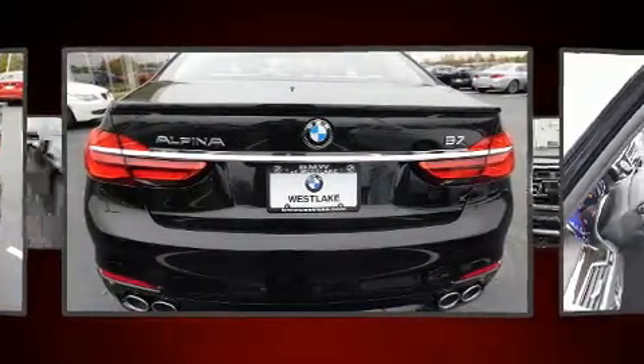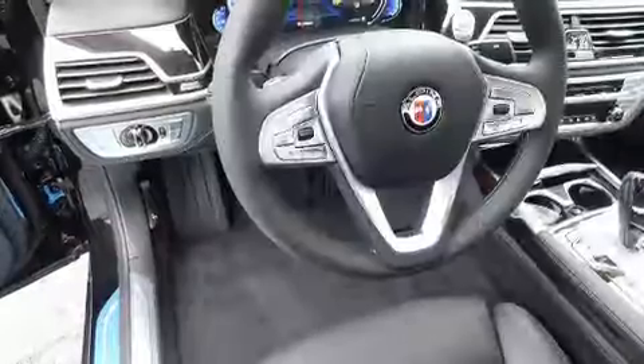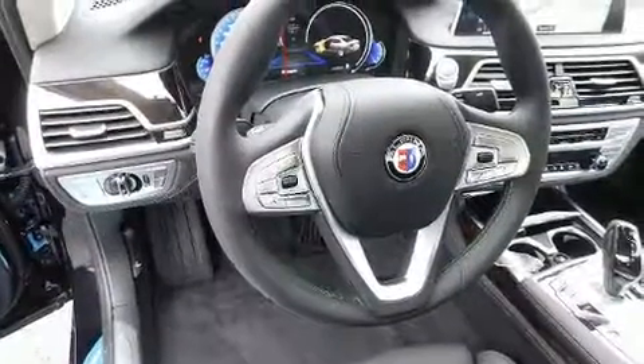BMW prioritized fit and finish, as evidenced by power trunk closing assist, heated and ventilated seats both front and rear, and voice activated navigation.